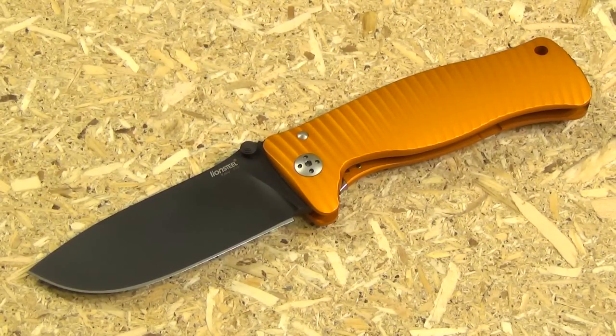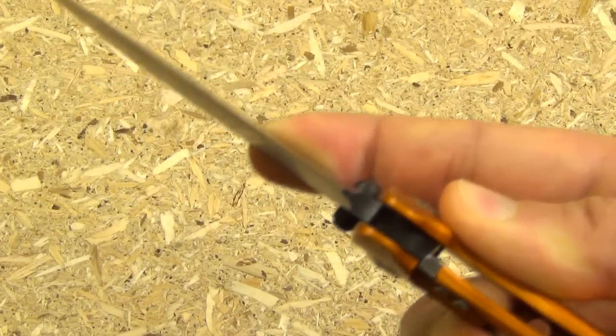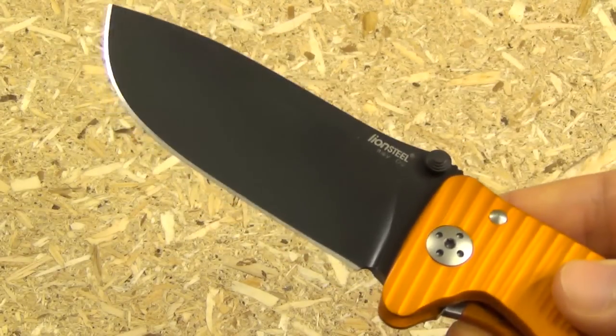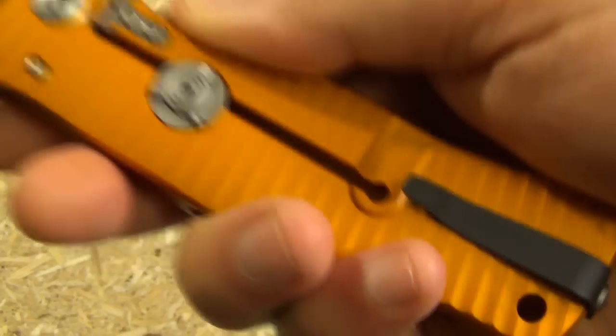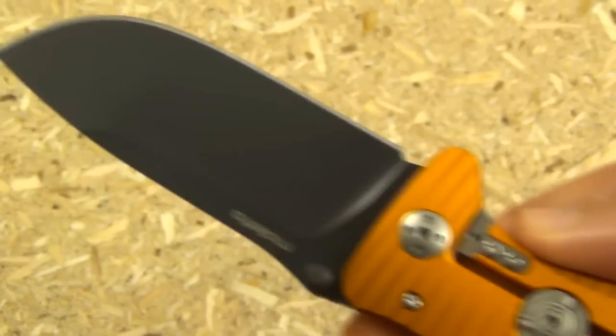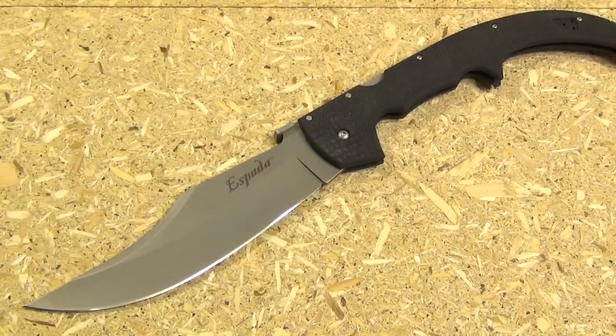Last in the overbuilt hard-use category is the SR1 — aluminum handle, D2 blade, in orange and black, the Halloween SR1. If you're willing to go up a little in price, I'd recommend the SR1. It has an integral handle forged from one piece, making it extremely solid with rock-solid lockup, an extra-wide blade design. If you're looking for an incredible-looking large knife that you're going to beat up, this is excellent.